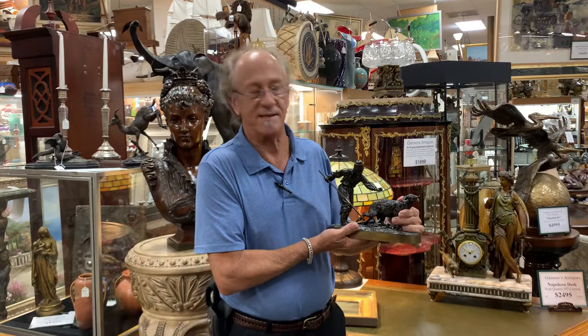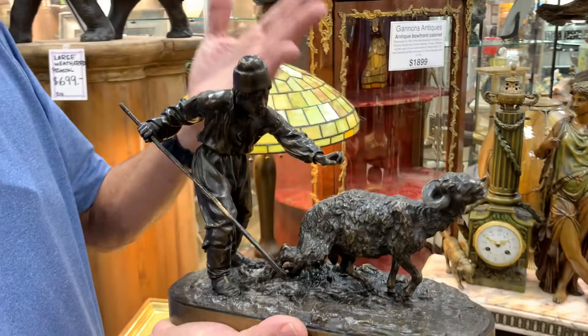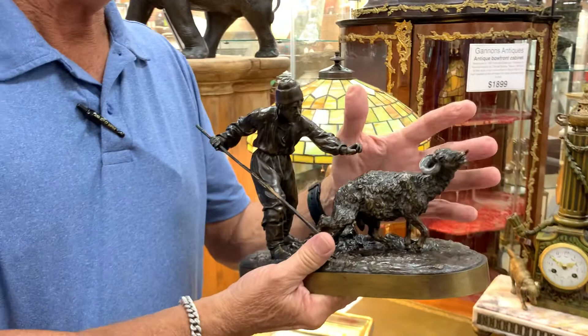This piece is fantastic and I'm just thrilled to show it to you. At first you look at it and say, well, that's a very neat little sculpture — and it is. It's a Ukrainian shepherd snagging the sheep for shearing, which in itself is a great piece of artwork in its own right.